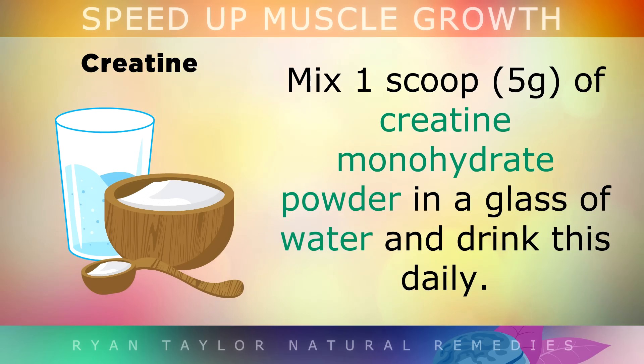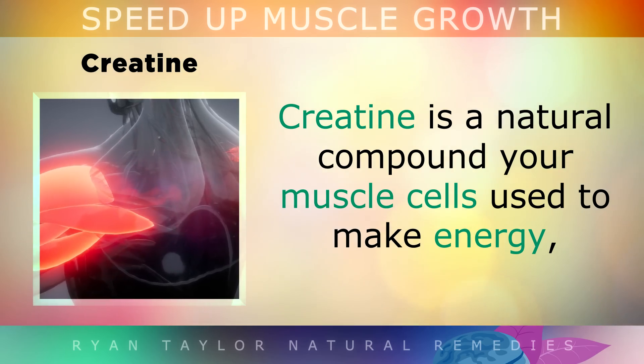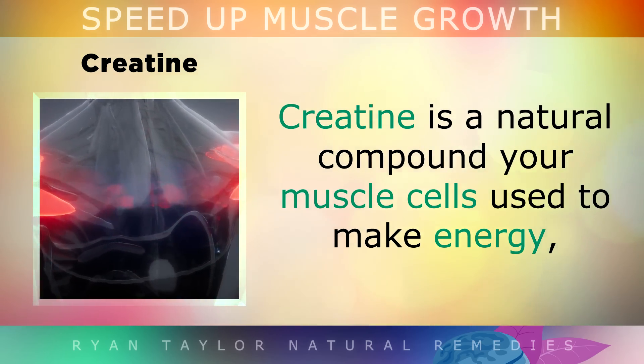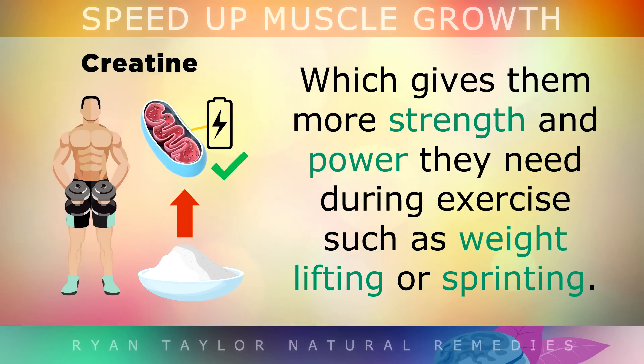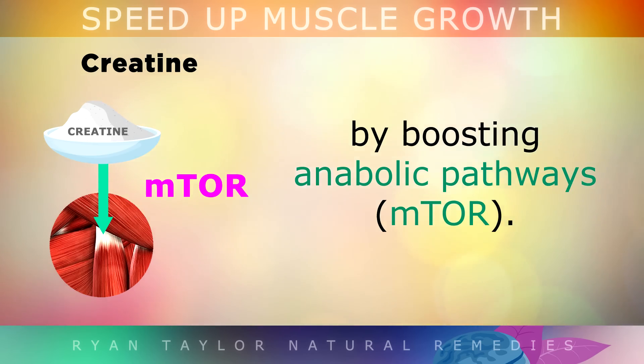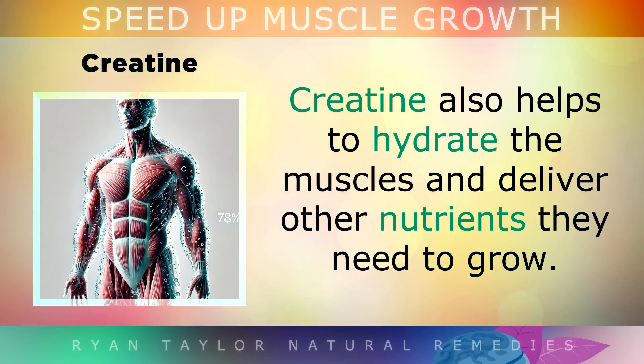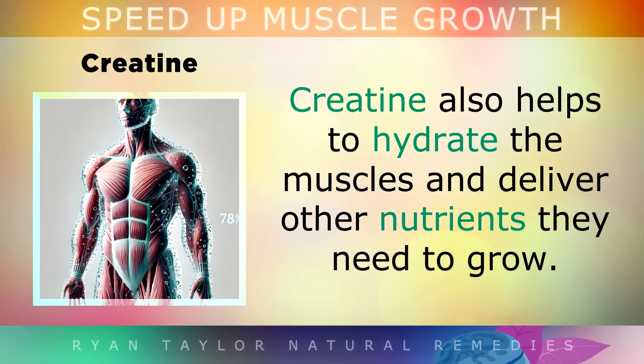1. Creatine. Mix one scoop — which is 5g of creatine monohydrate powder — in a glass of water and drink this once per day. Creatine is a unique natural compound that your muscle cells use to make energy. When you use it, it gives them more strength and power needed during exercises such as weightlifting or sprinting. Having more creatine in your muscles helps them to grow larger and faster by boosting anabolic pathways. Creatine is also very good to help hydrate your muscles and deliver some of the other nutrients that they need to grow.